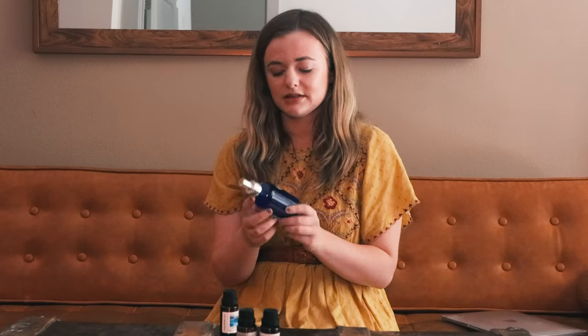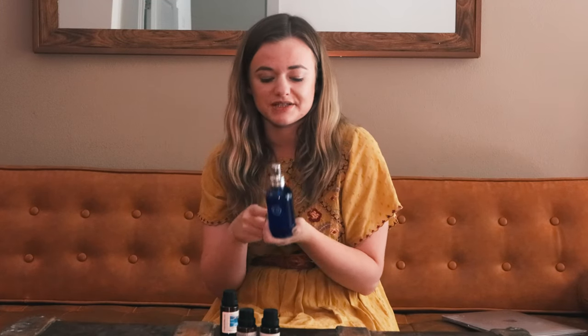Fun tip: I used to get the original pillow spray from Anthropologie, but now I just make my own. I put two drops of the essential oils in water, shake it up, and spray it on my sheets every night before bed. It makes me sleep better and everything smells better.